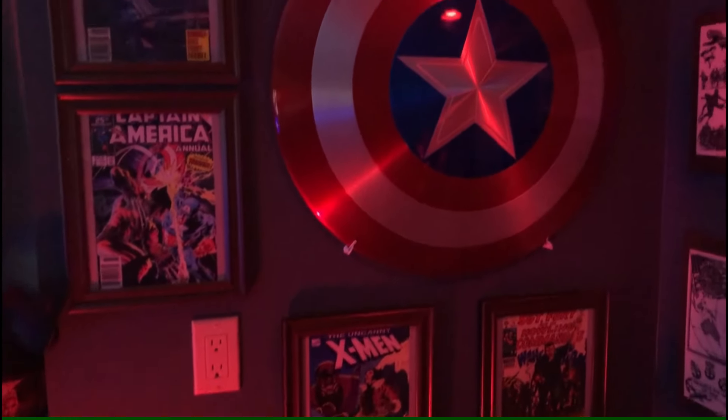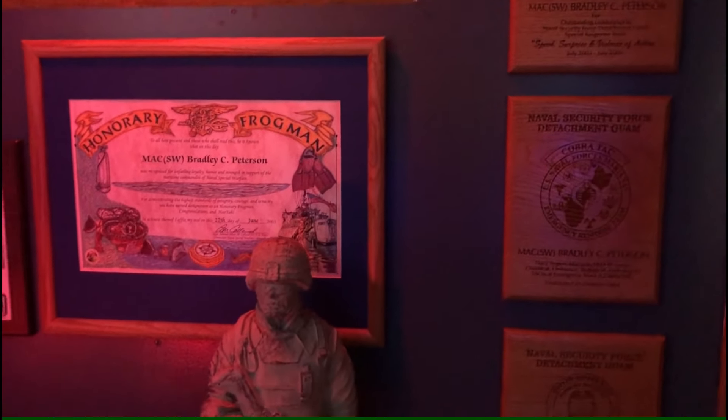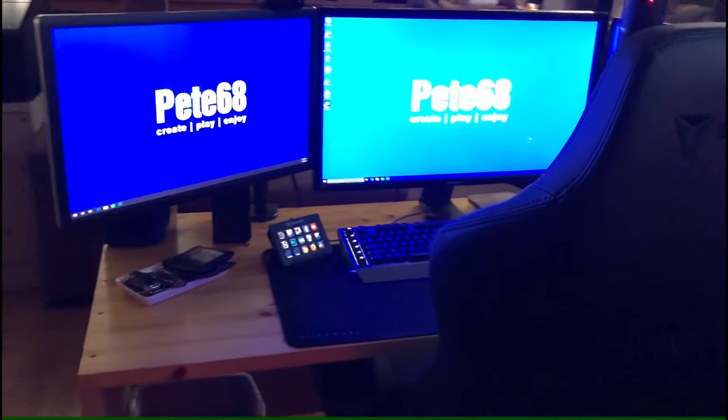I can do my gaming and streaming. I've collected comics over the years, and all my military stuff — well, not all of it, but I've got some stuff up on the wall from my military days. Got my Secret Lab Titan, and I've got the Dark Knight edition coming to replace this one, so I'll have the bat signal on my chair.